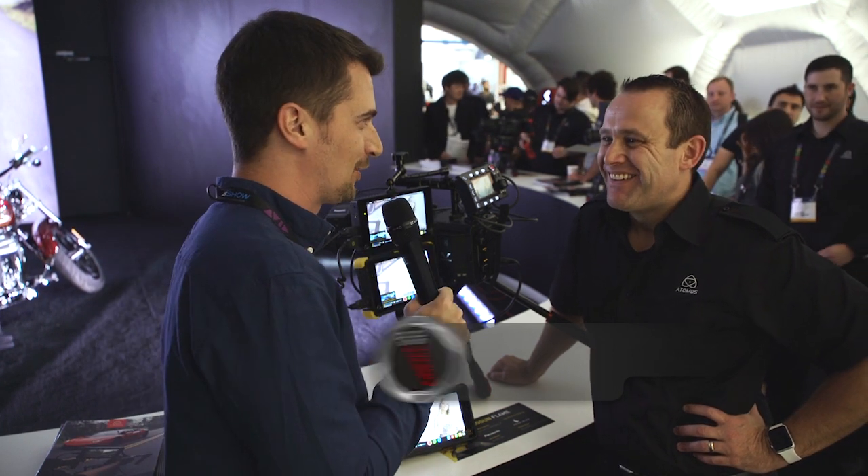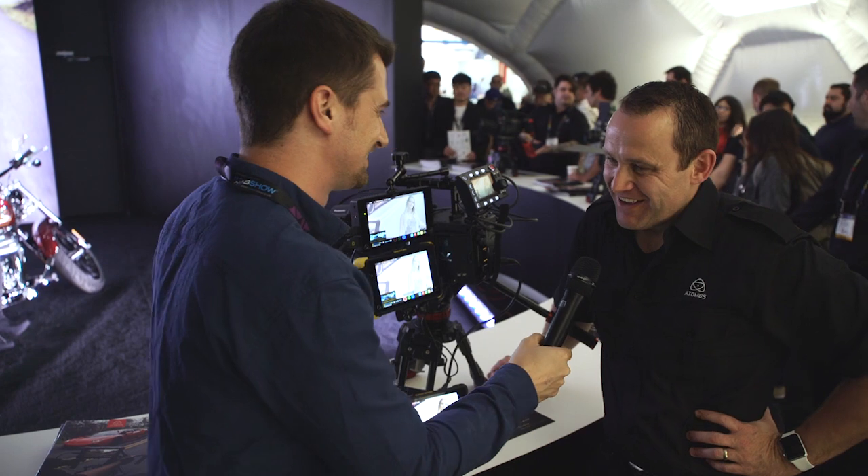Hi, this is Nino from Cinema 5D here at the Atomos booth at NAB 2016. We're here with the big boss Jeremy. Give us the sales pitch of your new product.